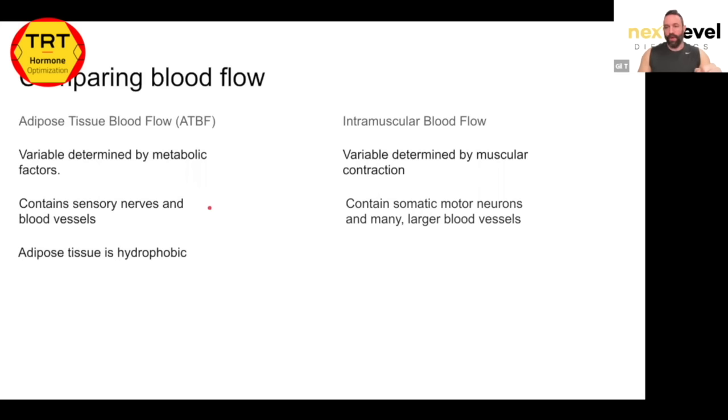Adipose tissue is hydrophobic — it repels water because it is a lipid, and oil and water do not mix. Muscle tissue is hydrophilic; 70% of your muscle tissue is made of water. If you inject a water-based substance subcutaneously, it would be repelled and have an easier time absorbing into the blood. If you inject oil-based subcutaneously, the tissue would absorb it and hold on to it, making it harder for the blood to take it away. Inject oil into hydrophilic muscle and it gets repelled — absorbed easier into the bloodstream.